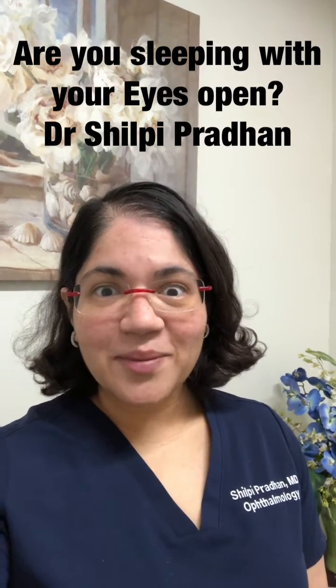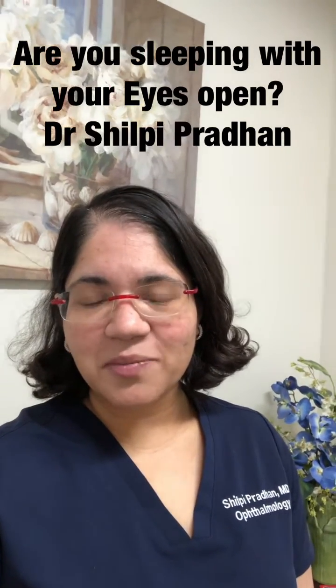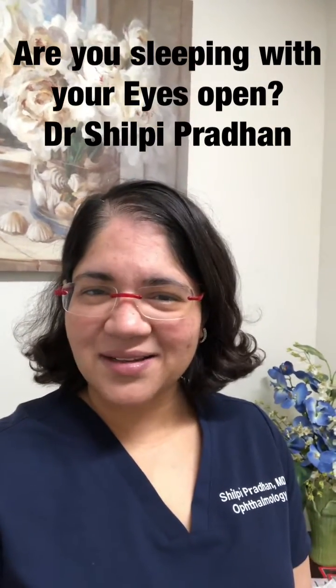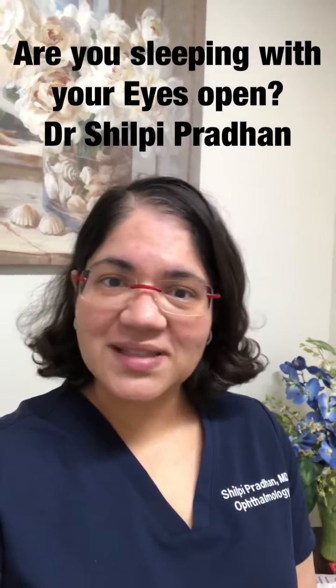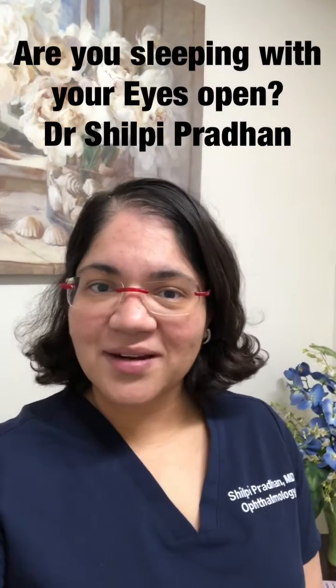You may think there's no way I'm sleeping with my eyes open. But do you wake up with your eyes feeling like something's in it, like rocks in there, and then your eyes water for about 20 seconds to a minute and then they feel normal and you go about your day and you don't think about it again?